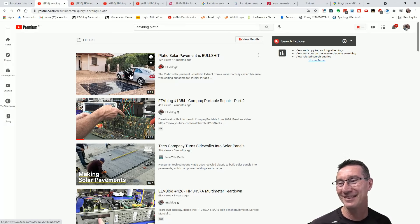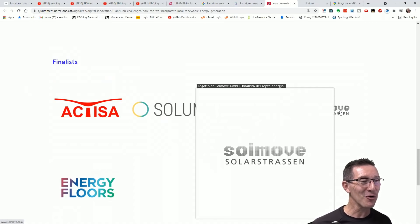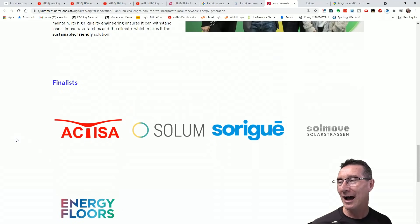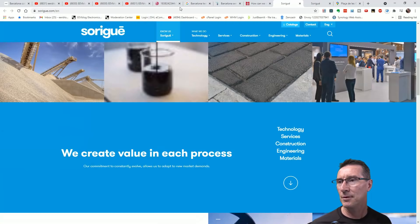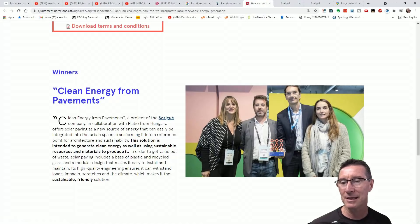So it looks like they're using Platio solar panels. This company probably just teamed up with Platio, got a micro-inverter on the bottom of each one, and said 'here's our solution, can we have our 30,000 euros please?' The other finalists were Soulmove — we've done Soulmove before. Look how many companies are pushing this boondoggle. It looks like this big company — into smart cities, water cycles, materials, services, waterworks, and hydraulics — won it using this Platio rubbish.